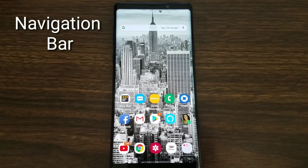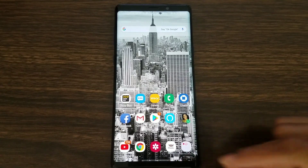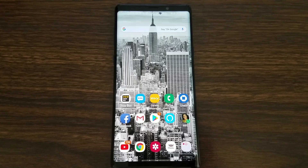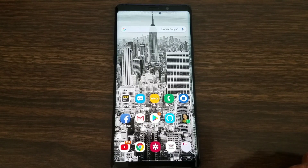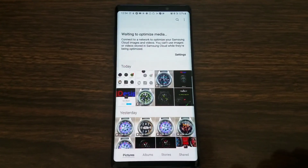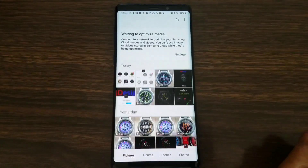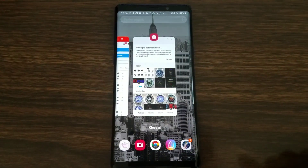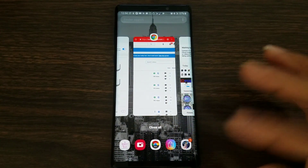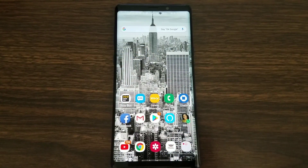The Navigation Bar is like a gesture control. Your menu buttons are at the bottom and you don't have to double tap to bring them up anymore. If I go into an application like my Gallery and I want to go back, all I have to do is swipe up. Swipe in the middle and that's my home button, and this one is my recents. Hit the back button and it takes me back.